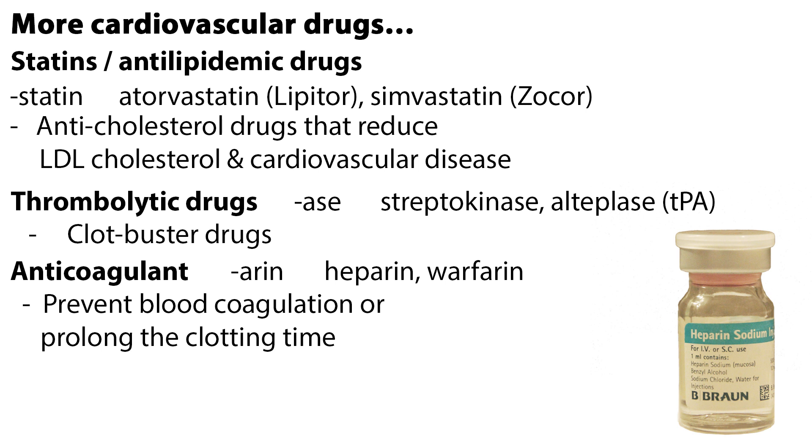Thrombolytic drugs end with -ase, such as streptokinase or alteplase, which is also known as TPA, tissue plasminogen activator. These are clot-buster drugs given to break down unwanted blood clots causing heart attacks and strokes. The sooner treatment is given, the quicker blood flow is restored to the area.